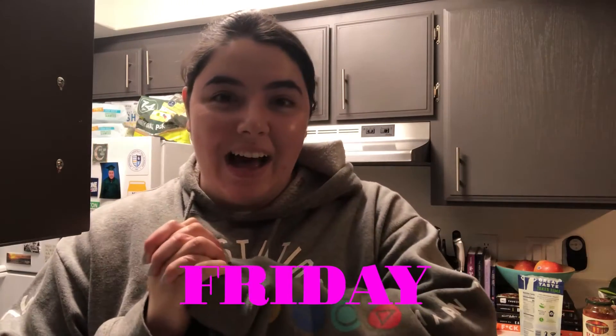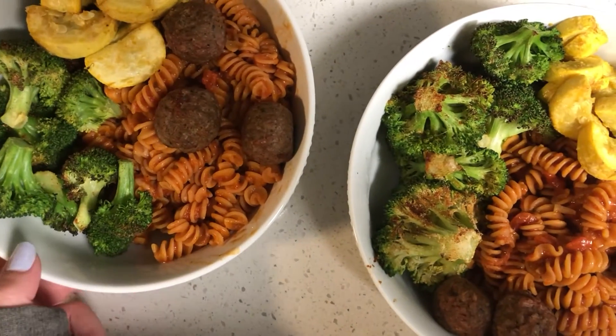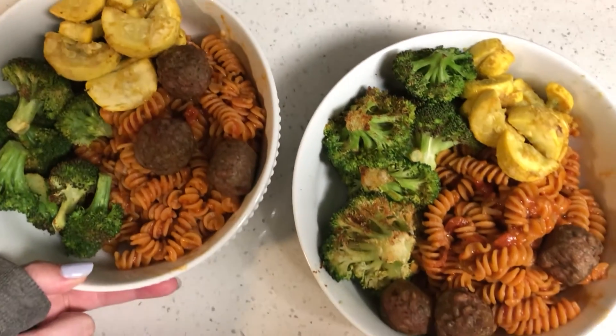It's the last night of my week of dinners. So this is what we're having: red lentil rotini, Beyond Meat meatballs, zucchini, and broccoli. Very excited to go dig in!